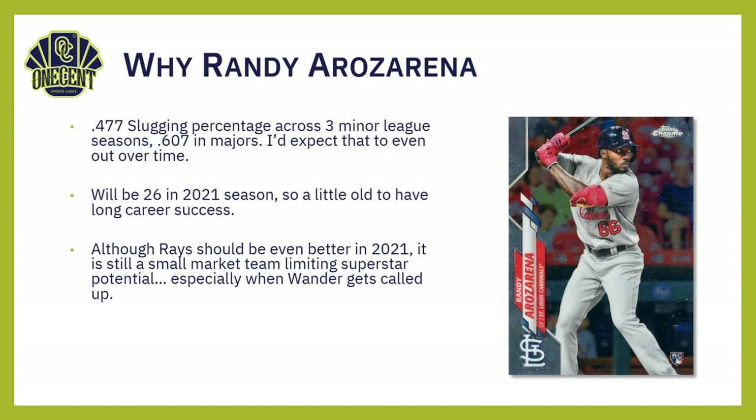Although the Rays are probably going to be even better in 2021, don't forget they are still a small-market team, which limits superstar potential. Ronald Acuña plays for the Braves — a nationally recognized team — but the Rays have trouble drawing people to their stadium and aren't in a hotbed for baseball. And once Wander Franco gets called up — he's the number-one prospect in the league and should be up in 2021 — he will take all the national headlines, making Arozarena take a back seat, which will only hurt his card values long-term.